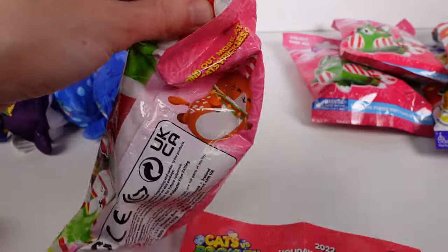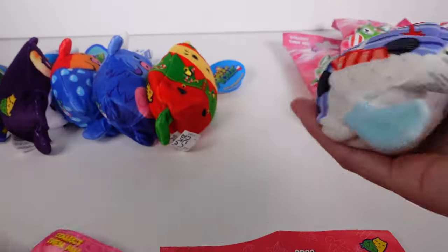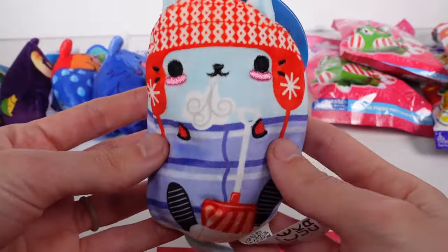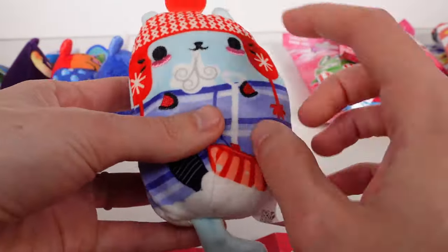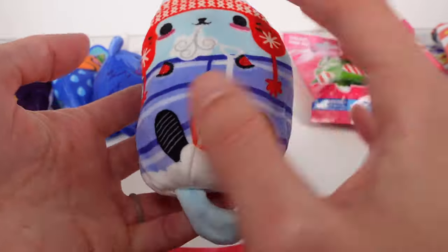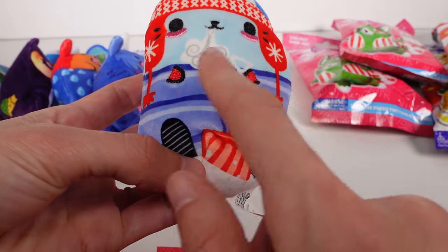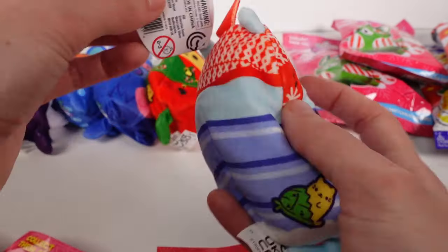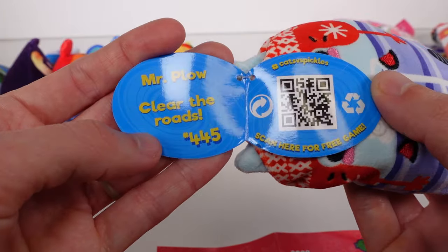One more of the holiday ones. We have Mr. Plow — the little kitty cat shoveling snow! I love the cold air breath coming out — that's awesome. So much detail on this one. This one doesn't have embroidered feet, just the little top paws. The tag says: 'Clear the roads.' Super cute!